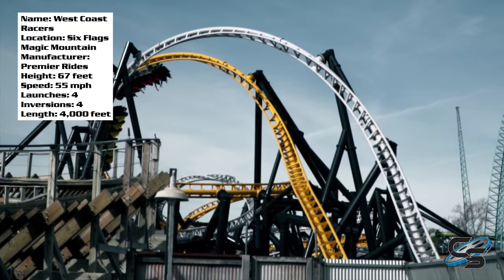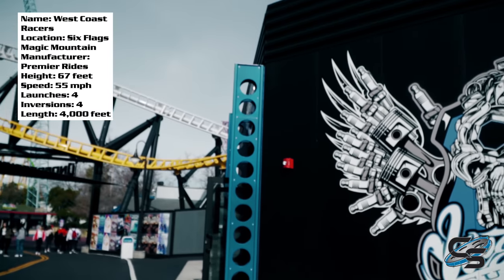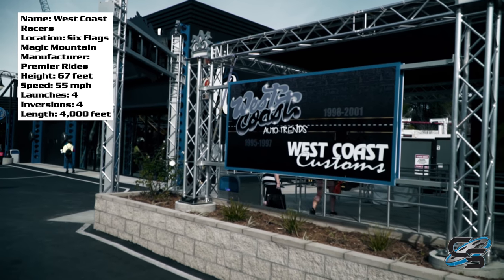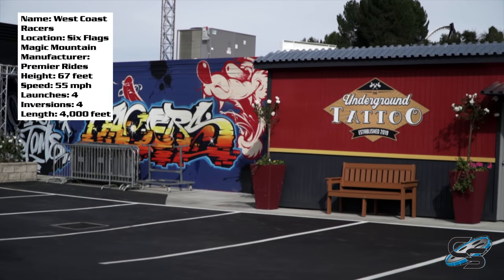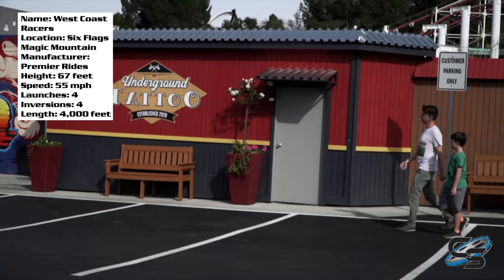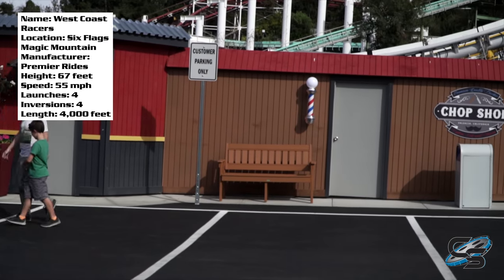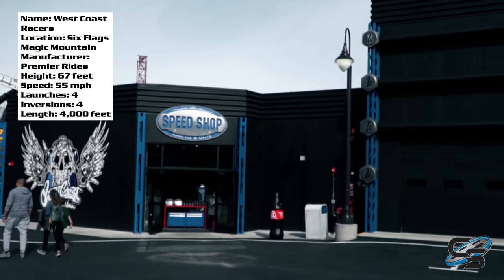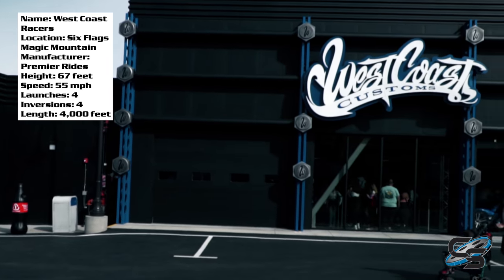For those of you who might not have been to Magic Mountain, this coaster is located all the way in the back — it's in the former Cyclone Bay area over by Apocalypse. They've rethemed that entire section to 'The Underground,' and this is a complete 180 from what it used to be. This area is so much better than it used to be, and I'll even say it looks better in person than it does on camera.